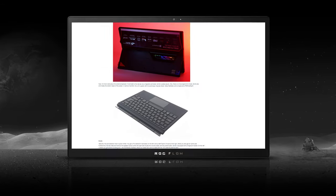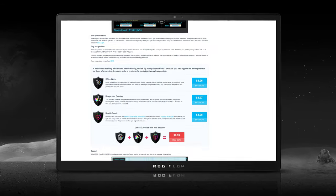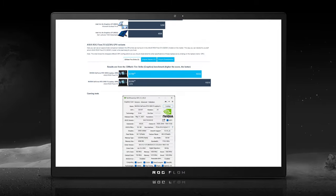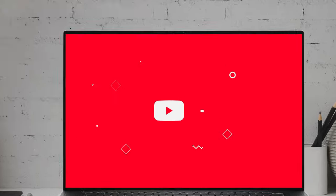We've done a lot more tests, and you can check out all the results in our in-depth review on LaptopMedia.com. You'll find the link in the description below the video.